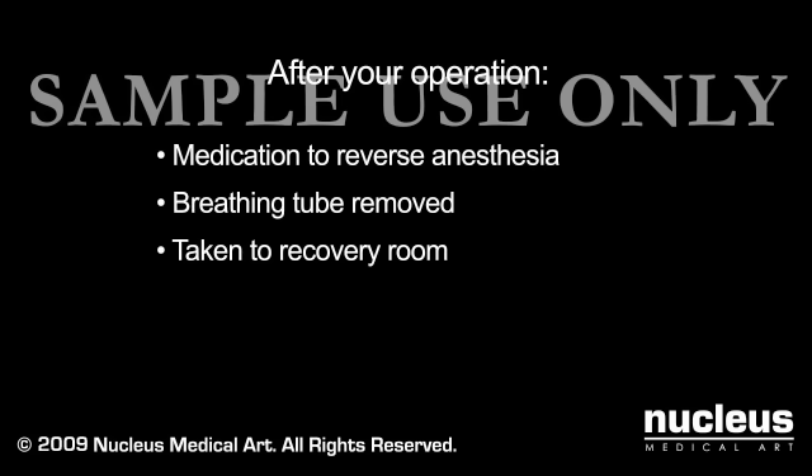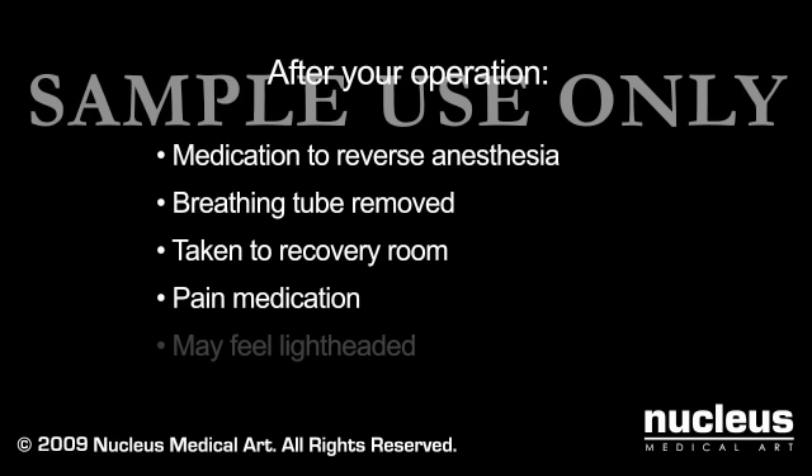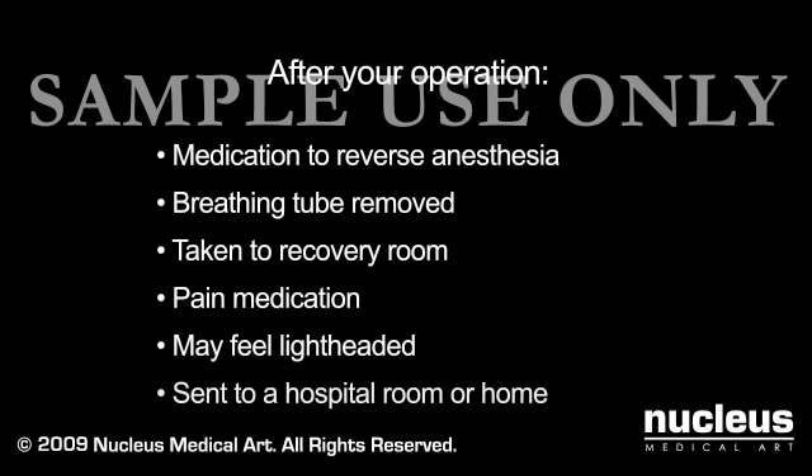You will be taken to the recovery room where you will be closely monitored and given pain medication as needed. You may feel lightheaded and slightly disoriented, but this feeling should pass quickly. Once you are stable, you will be sent to a hospital room or home.